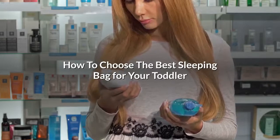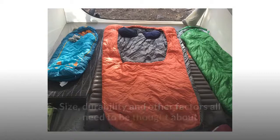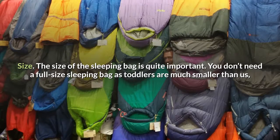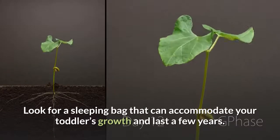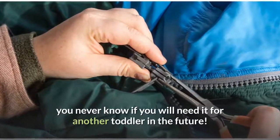How to choose the best sleeping bag for your toddler? Choosing a sleeping bag for your precious toddler needs some consideration. Size, durability, and other factors all need to be thought about when buying a sleeping bag, to make sure it will be perfect for your toddler's needs. Size is quite important — you don't need a full-size sleeping bag as toddlers are much smaller than us, but you don't want it to be too small that it won't fit in a few years' time. Look for a sleeping bag that can accommodate your toddler's growth and last a few years. Durability also matters — there is no point buying a sleeping bag if it isn't going to last. Look for design features that ensure a long life expectancy; you never know if you will need it for another toddler in future.